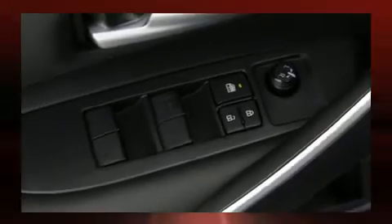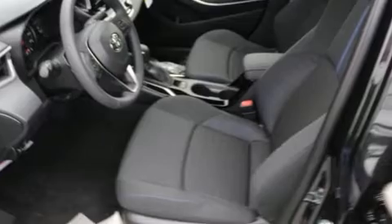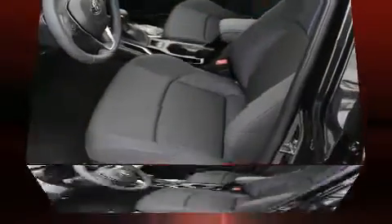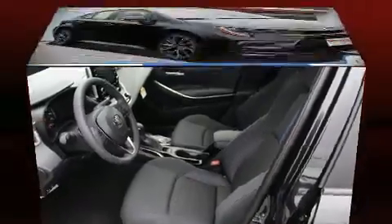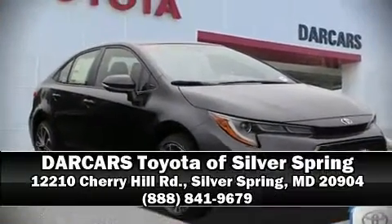This car was designed with safety in mind, allowing you to drive with even greater assurance. Our knowledgeable sales staff is available to answer any questions that you might have. Come on in and take a test drive!